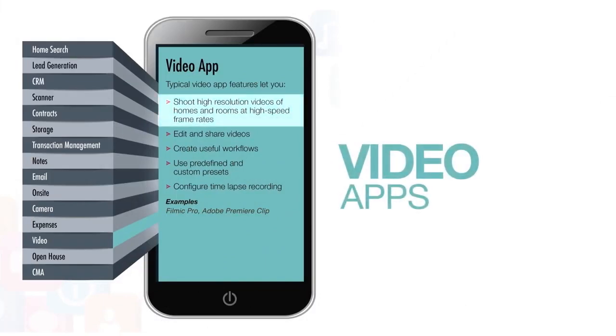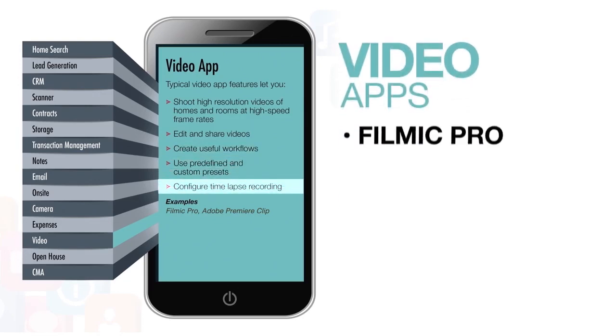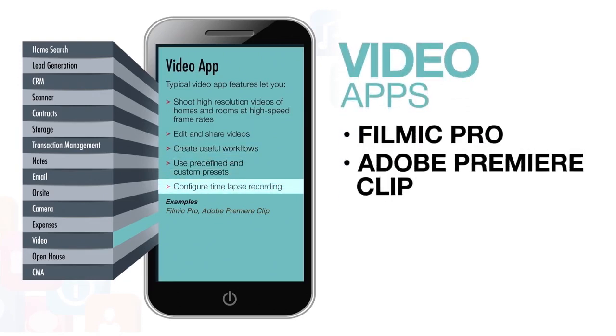With video apps, you can shoot high-resolution videos of homes and rooms at high-speed frame rates, edit and share videos, create useful workflows, use predefined and custom presets, and configure time-lapse recording. Examples include Filmic Pro and Adobe Premiere Clip.